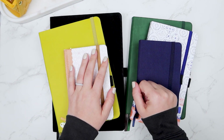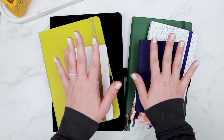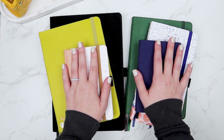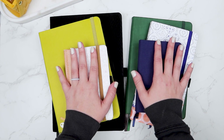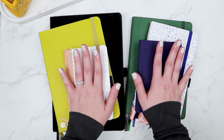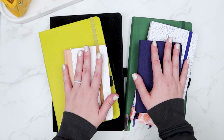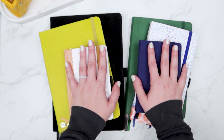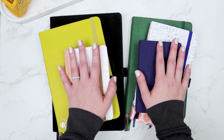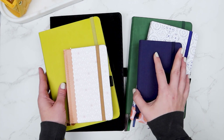Hi friends, welcome or welcome back to my channel! Today I thought it would be fun to go through the different ways that I use bullet journals. I collect them, to be quite honest — I've got way too many. The other day I found myself staring at my stack of journals I have yet to use, trying to think of different ways I could potentially use them. I've got six journals here that are currently actively being used.